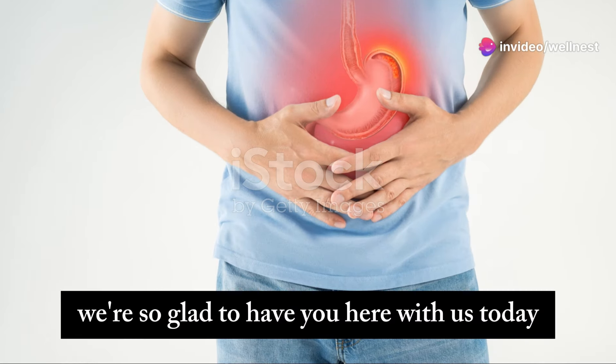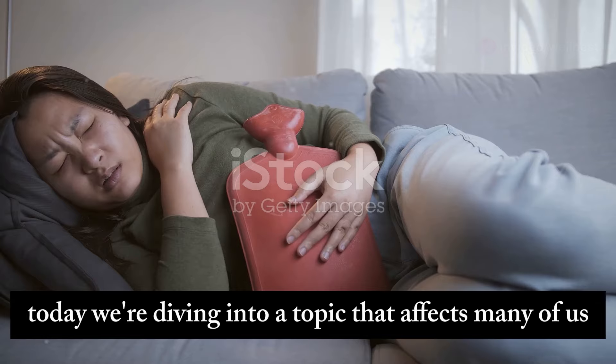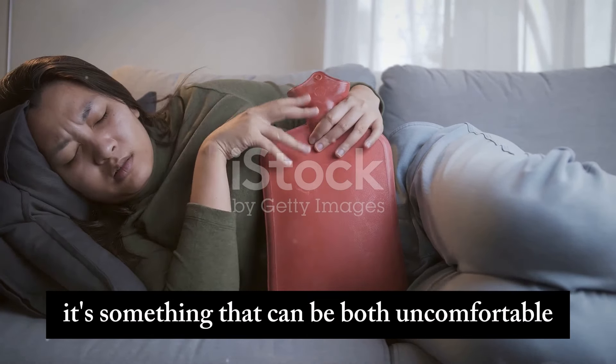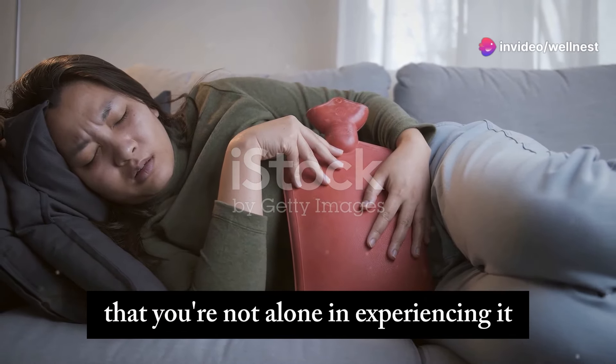Welcome back to the channel. We're so glad to have you here with us today. Today we're diving into a topic that affects many of us: gas bloating. It's something that can be both uncomfortable and embarrassing, but it's important to remember that you're not alone in experiencing it.